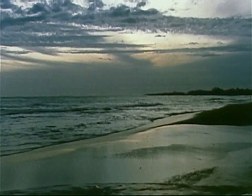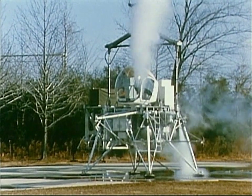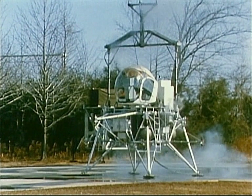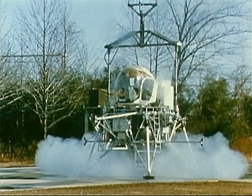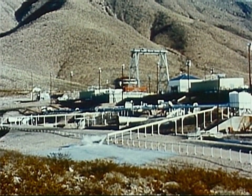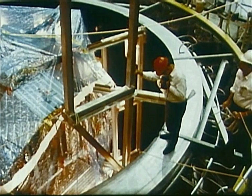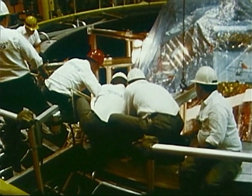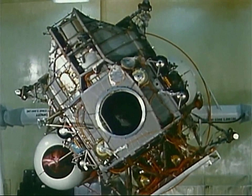Its engines cannot lift its own weight against the pull of the Earth. If it could fly on Earth, the aerodynamic forces of the atmosphere would tear it apart. So how do you test the lunar module before it flies in space? You test its engines in the man-made vacuum of an engine test stand, its operating systems in gigantic vacuum chambers. You tumble it on stands in engineering laboratories. But the real test is when it flies.